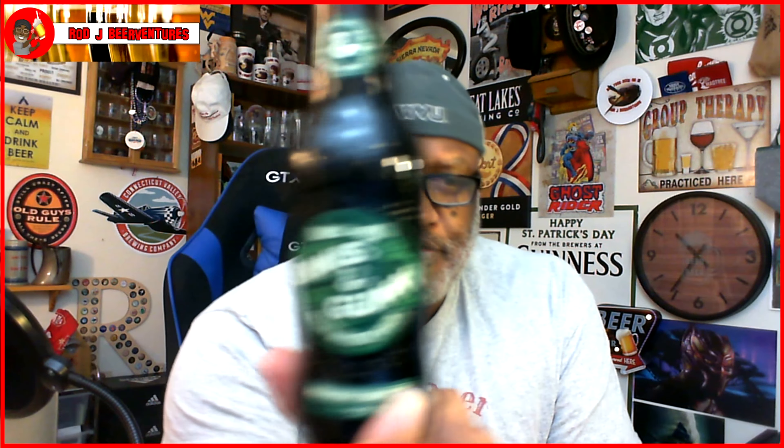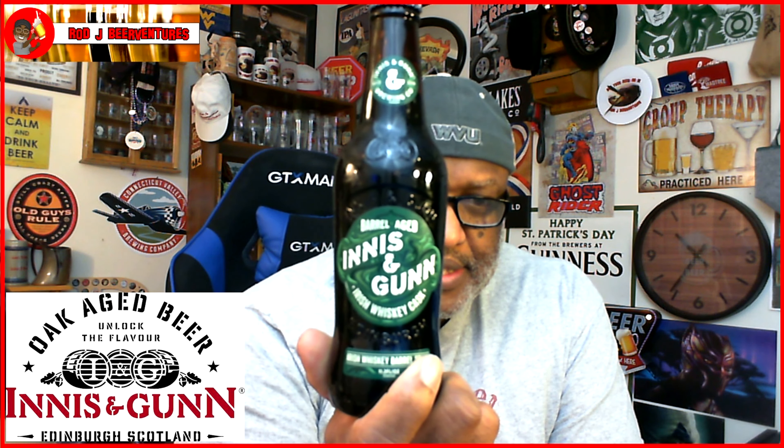What's up everybody, Rod J back in the house - time to take a look at another beer. Thanks for swinging by to check out another review. Today I'm taking a look at one from overseas, from Innis & Gunn.